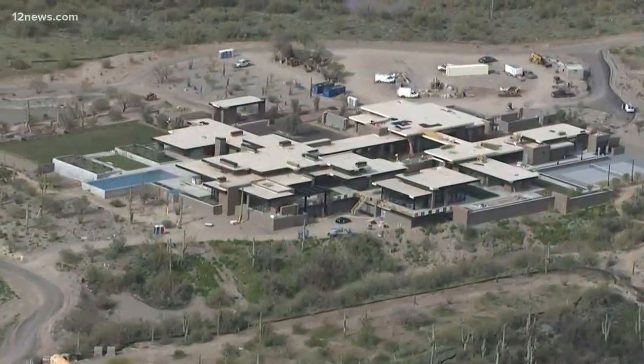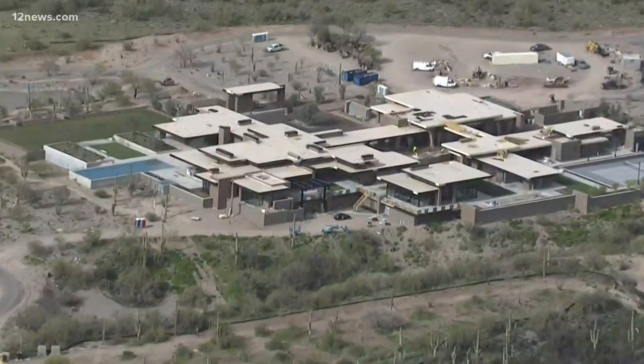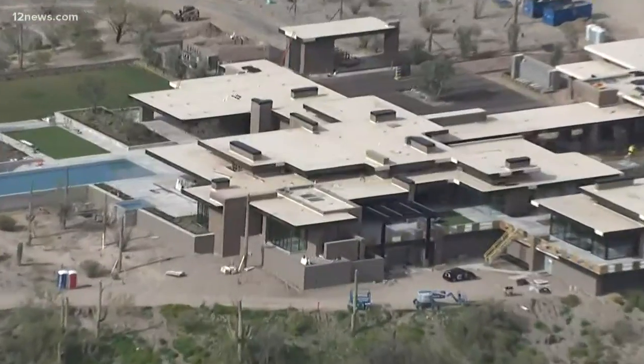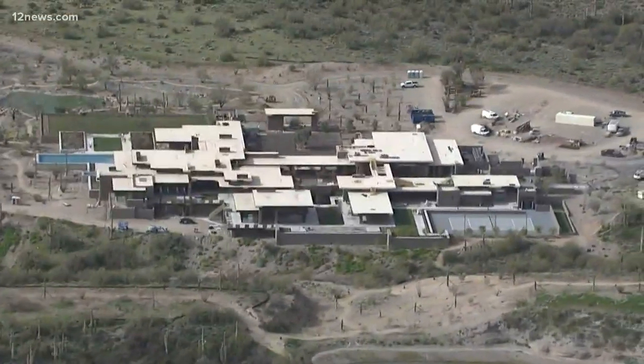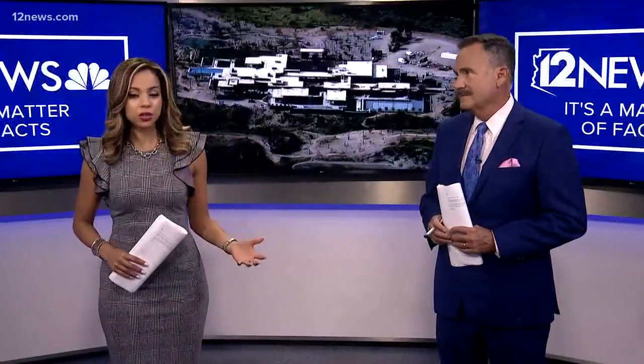If you've driven in Cave Creek over the last month or so, you've probably seen this massive compound being worked on. It is a massive home with some incredible features that you would never expect to be in a house.